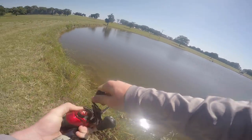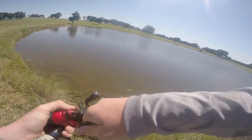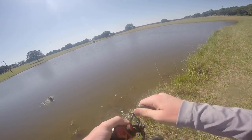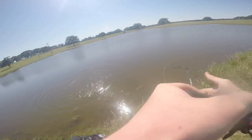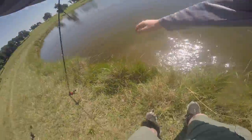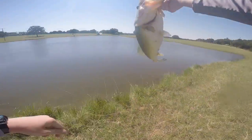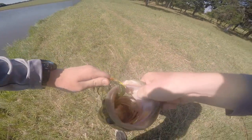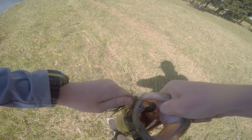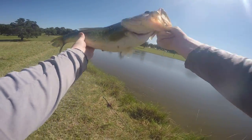Oh my god, I just got a bite. Look at this — it's a good one. Pulling. I haven't seen it yet. Oh, there it is. Oh my god. This could be my PB. Oh my god, it's so big. Look at that thing. Look at that. Oh my god — this could be my PB, guys. Look at this, look how big this thing is. Oh my god.